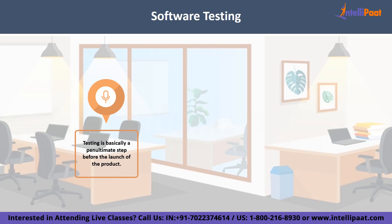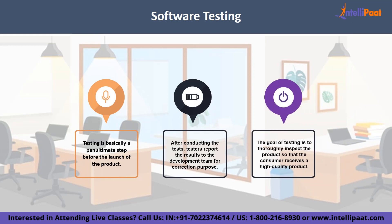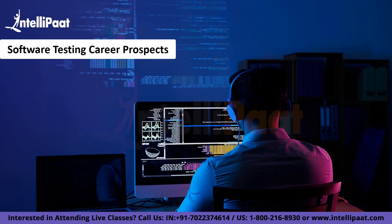Testing includes examination, analysis, observation and evaluation of different aspects of products. After conducting these tests, testers report the results to the development team, which then goes back to remove those faults in the product. Ultimately, the end goal of testing is to check the product rigorously so that the customer receives a quality product. This very reason makes software testing a great deal. Now that we've built some understanding of software testing, let's move on and discuss the career prospects it has to offer.